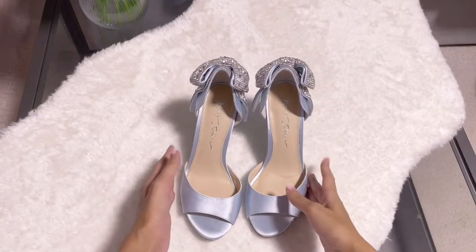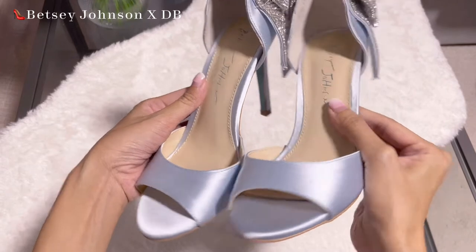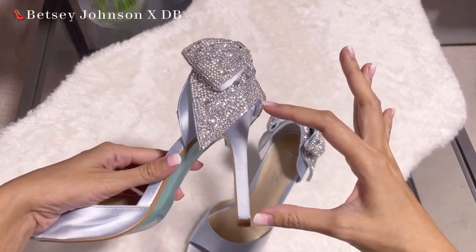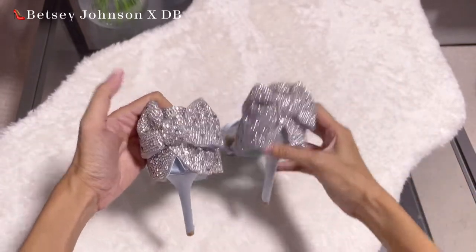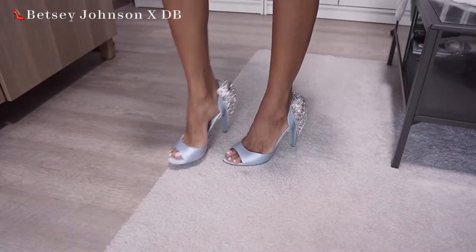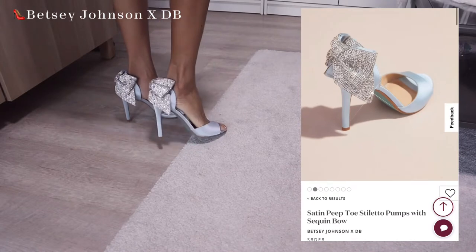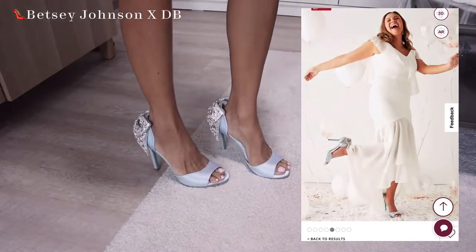Let me start with the Betsy Johnson pair of shoes. This pair is really, really pretty — it's in a very pastel blue, as you can see from the camera. It's a shiny satin material and the heel height is around four inches, very thin. There's a big bow behind, a very shiny big-size bow. I bought these wedding shoes from David's Bridal — it seems they collaborate with Betsy Johnson.